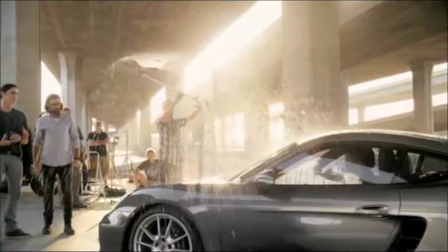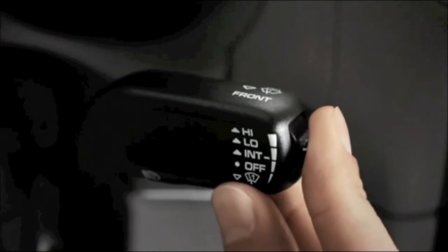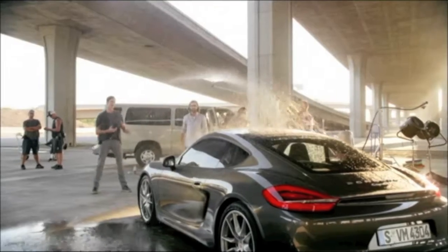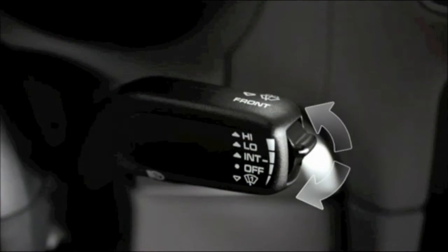The windshield wipers will now start automatically in the wet. Want to modify the rain sensor's sensitivity? Push the small switch on the right of the control stalk up or down. On vehicles without a rain sensor, the switch in this position can be used to choose between four intermittent stages of wiping.